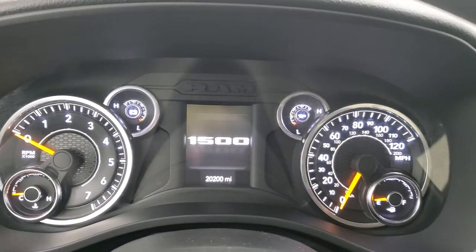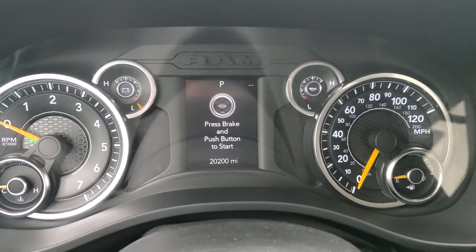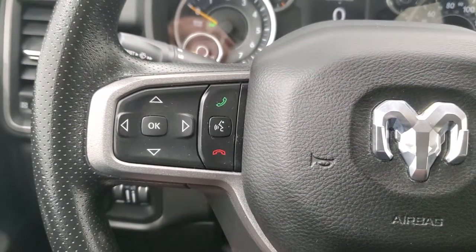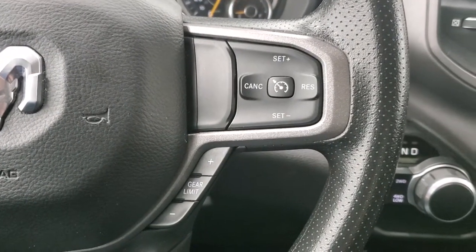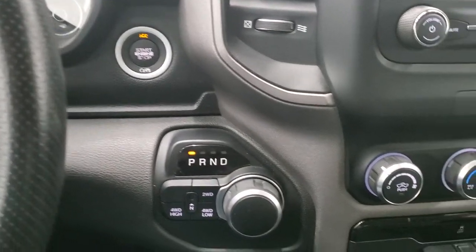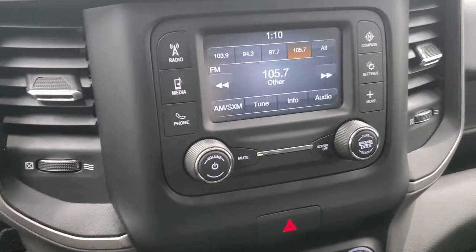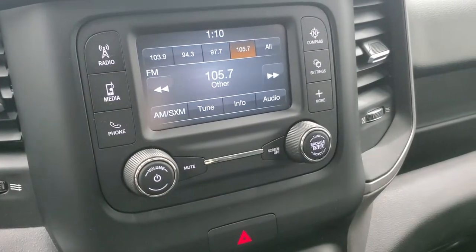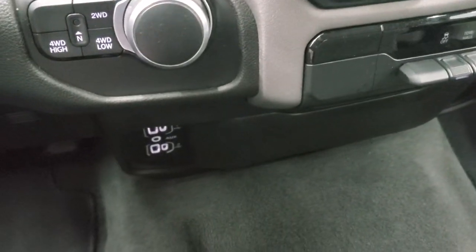Inside, this one has 20,200 miles on it. You do get a digital speedometer. Bluetooth and information center controls on the left, cruise controls and gear selector controls on the right. Push button start, turn dial 8-speed automatic transmission, push button 4-wheel drive. This one has the Uconnect 5-inch touchscreen radio with AM, FM, and Sirius XM radio capabilities. Climate controls are right there. Stability control and tow/haul mode. You do get two USBs, two USB-Cs, and an AUX jack. And you get keyless entry right here.